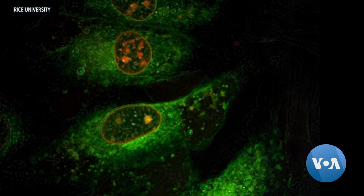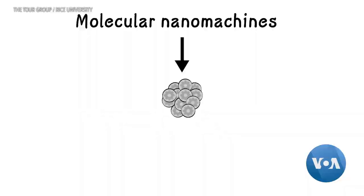As they spin, they drill into the cell. Harmful bacteria cannot mutate to overcome this type of weapon, says Rice University chemist James Torr. We may have found something that the cell could never build a resistance to.